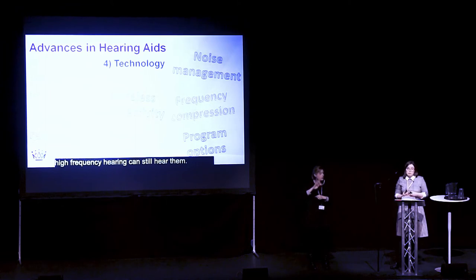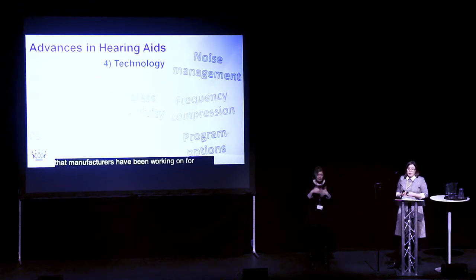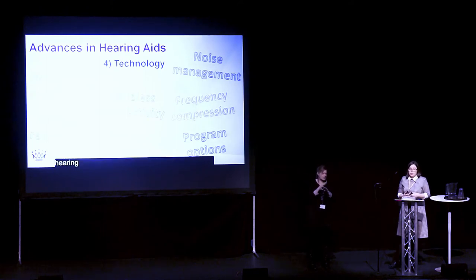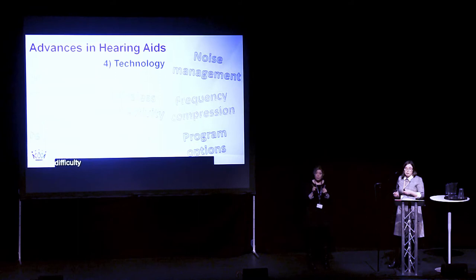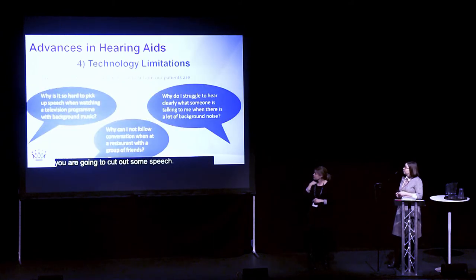There's also noise management. This is an area that manufacturers have been working on for many years and is still a developing area. The problem with noise management is the hearing aid has to distinguish what is speech and what is noise. Hearing aids are getting better at that, but the difficulty is if you cut out too much noise, inevitably you are going to cut out some speech.